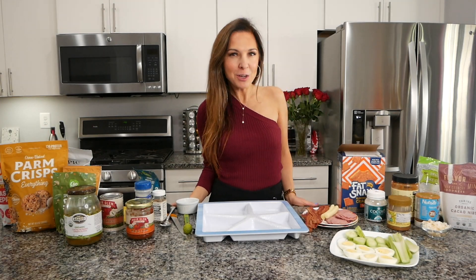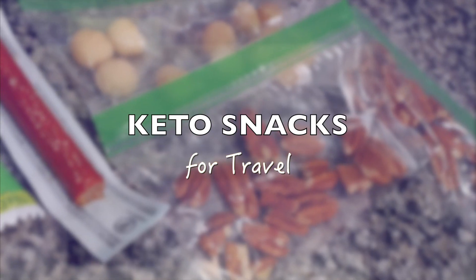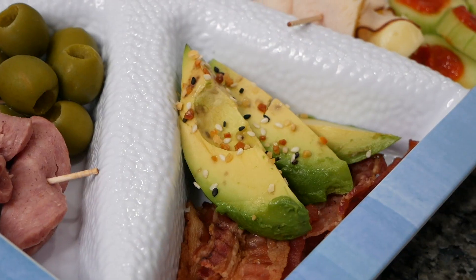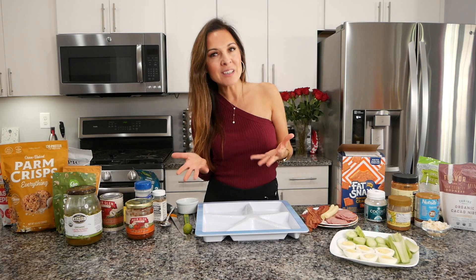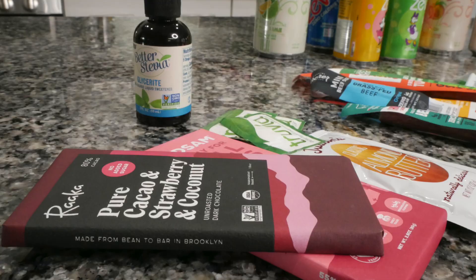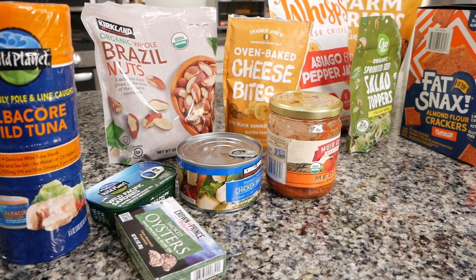Hello, today I am going to talk to you about keto snacks and low carb keto snack ideas for travel. Today's video will be very practical because I will teach you how to make keto friendly snacks so you can make them at home, put them in a container, and have them ready while you travel. I will also show you snacks that you don't need to make at home — you can purchase them at the store and eat them in your car or plane, wherever you go.